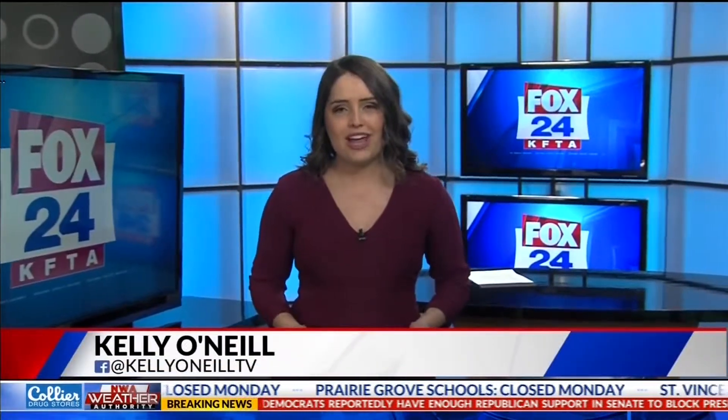The snow has stopped falling across our area, but the extreme cold will head into the single digits tonight. Thanks for joining us. I'm Kelly O'Neill. Fox 24's Katie DeVilla joins us live in Fayetteville with what you need to know to protect you and your home from the frigid temperatures.